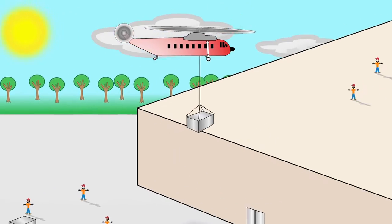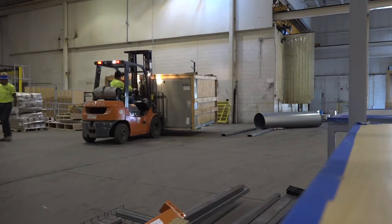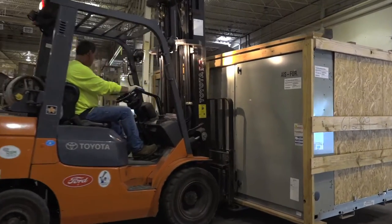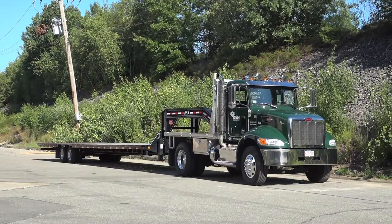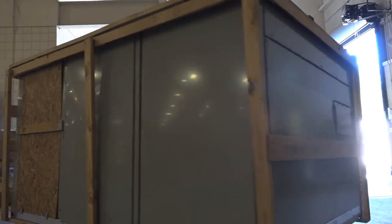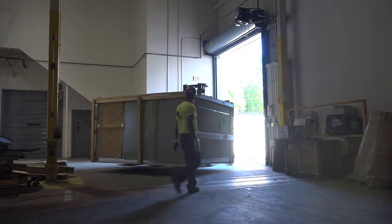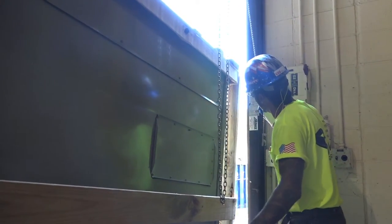Hours before the helicopter even arrives on site, the first task is getting the massive HVAC units out of the building, onto a flatbed tractor trailer, and moved to the staging area on the other side of the building. The units are so large they barely fit through the cargo doors of this massive facility, but Eddie Atwell offers guidance from inside.